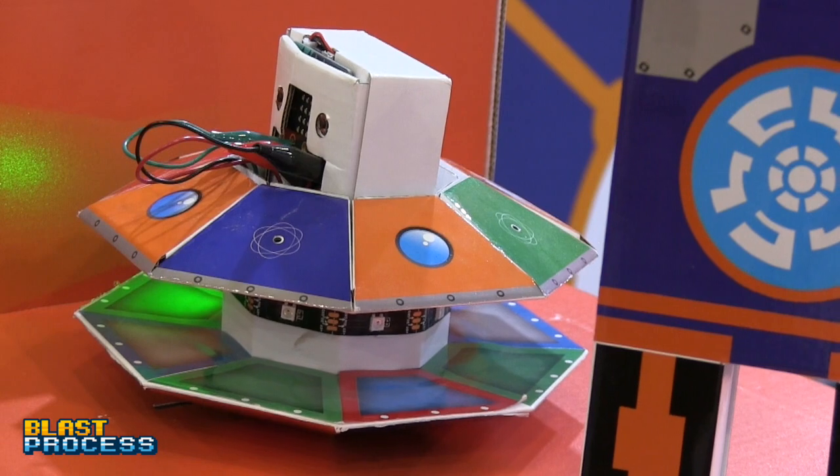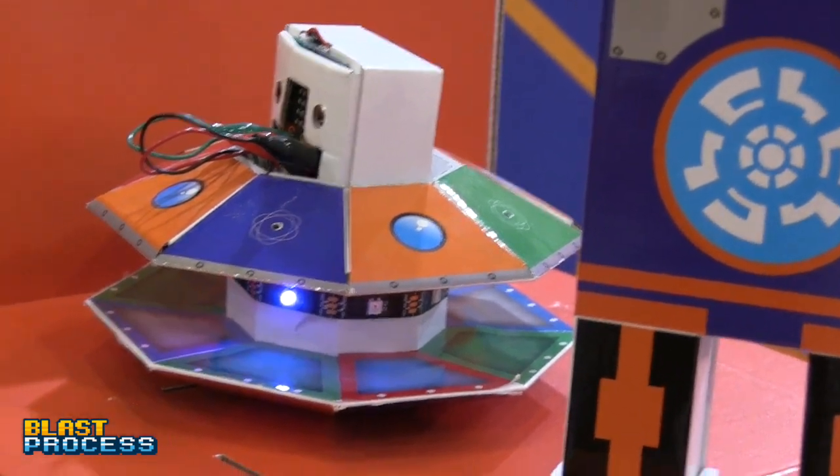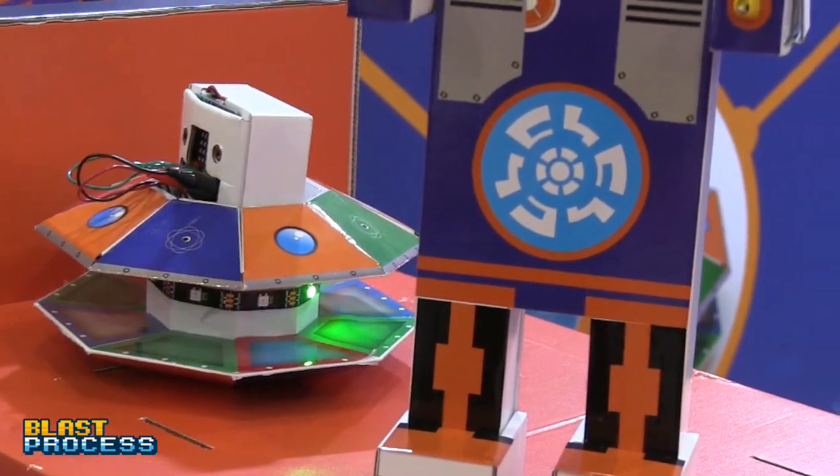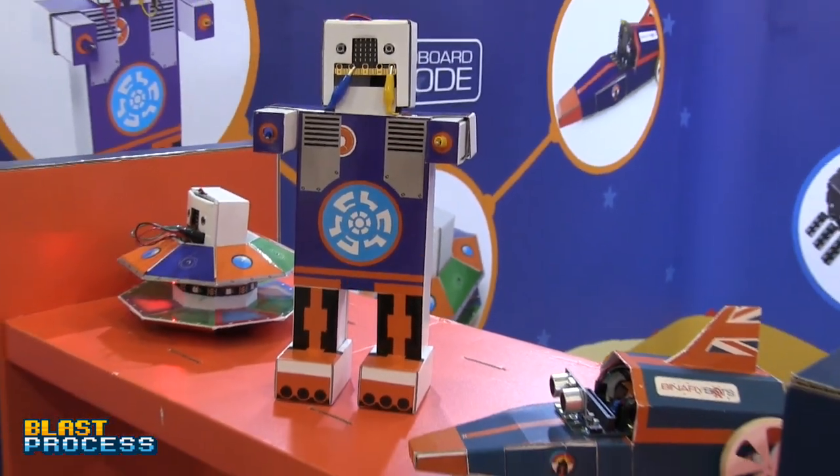The cool thing with the micro:bit is you buy it once and you can put it into any product — it doesn't even have to be one of theirs. It's accessible in lots of different ways. The BinaryBots are the beginners' range, so you can get your head around it before moving on.